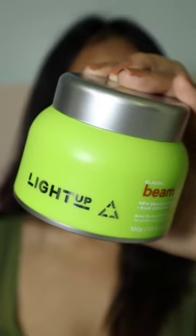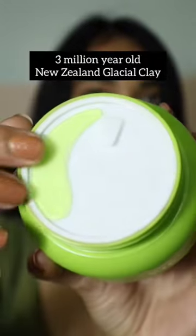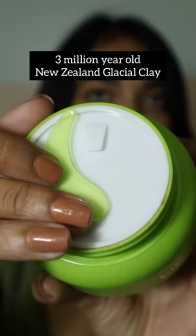Light Up's Clean Glacier Glow Mud is an unbelievable solution which gives us glowing skin for 7 minutes. Whether it's a wedding, party, or a special occasion, it's very perfect.